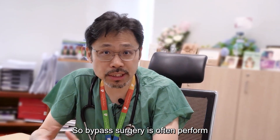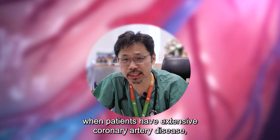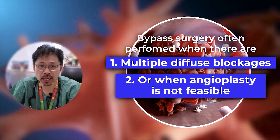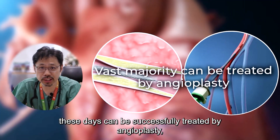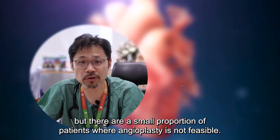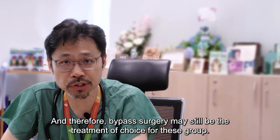Bypass surgery is often performed when patients have extensive coronary artery disease — when they have diffuse, multiple blockages, or when angioplasty is not feasible. To be fair, the vast majority of my patients these days can be treated by angioplasty, but there are a small proportion of patients where angioplasty is not feasible and therefore bypass surgery is still the treatment of choice.